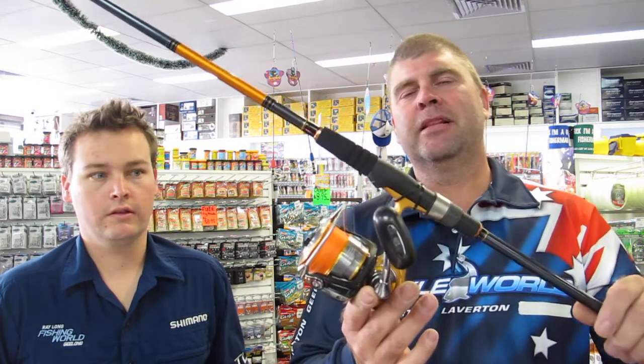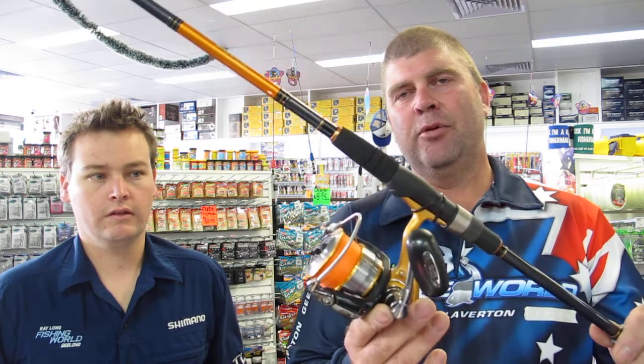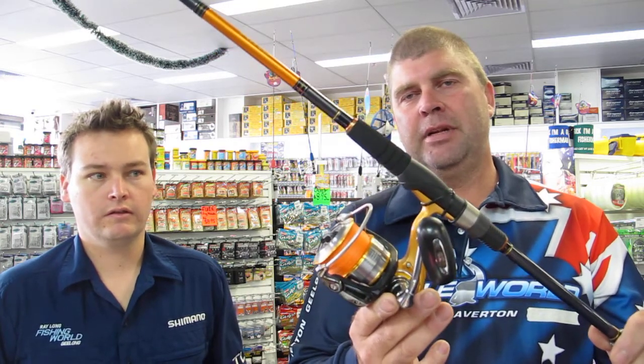This week's specials: we've got the Aird Combo, 8 foot 6, spooled with braid and a spool of fluorocarbon leader for $159. That's a fantastic outfit — 10 ball bearing reel, ready to go to spin in the surf with.